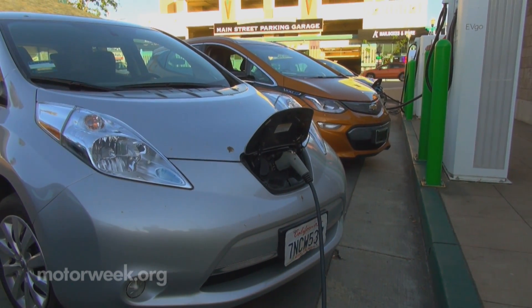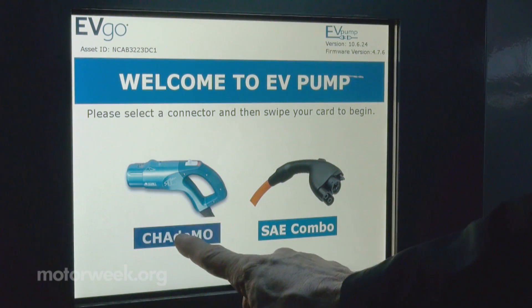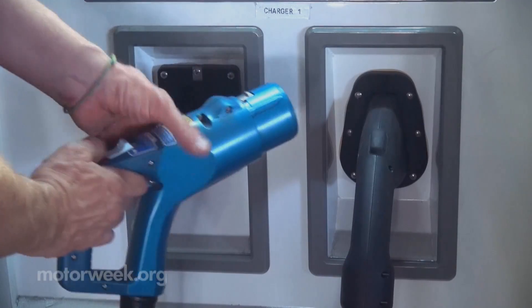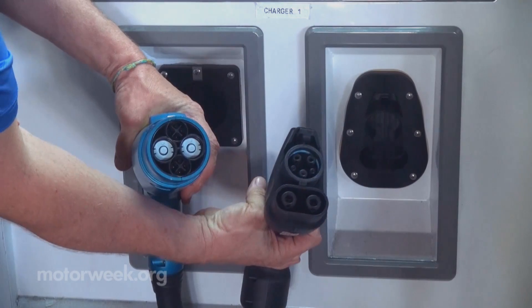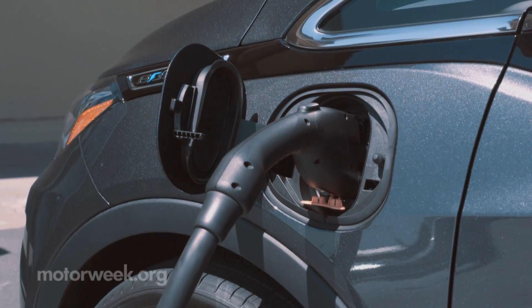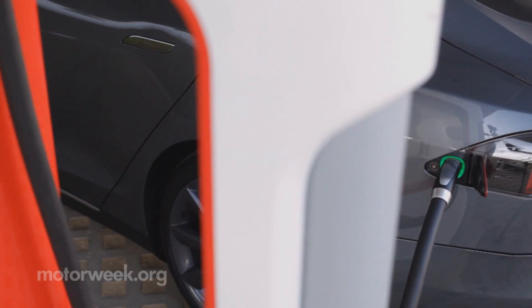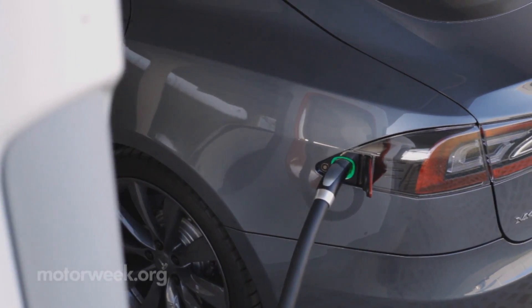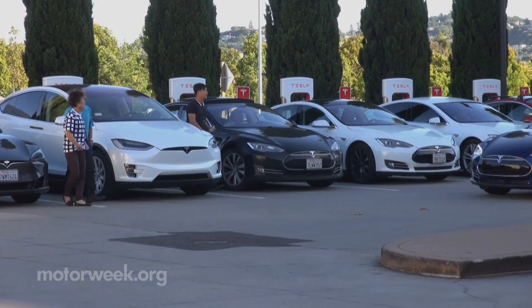Not all plug-in vehicles can accept fast charging, and there is also an issue of incompatibility between the CHAdeMO and the SAE combo connector — the two types of fast charging interfaces used by EV makers. For now, they coexist as a kind of dual standard that will likely continue for some time.